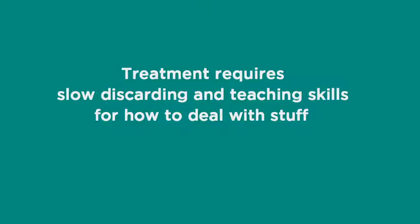It is a treatment that we have found to be effective in the short-term and the long-term. What it requires is slow discarding and teaching skills for how to deal with stuff.